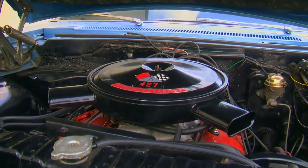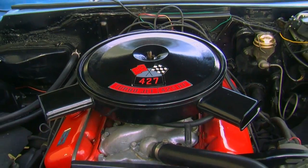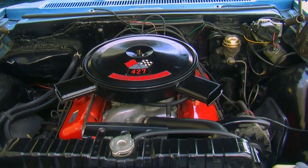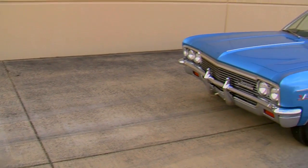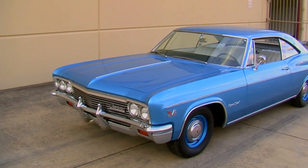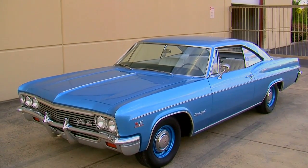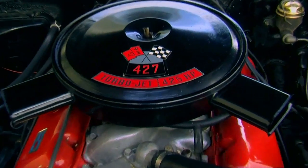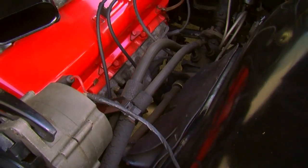For 1966, Chevrolet's 427 engine was a new offering. You could get it in the Corvette, and you could also get it in the full-size Chevrolets — the Bel Air, the Biscayne, the Impala like we have here. There were a couple of different 427s available: one was a 390 horsepower version, and this one is the most powerful you could buy, called the L72.